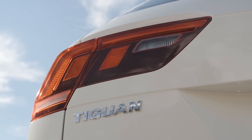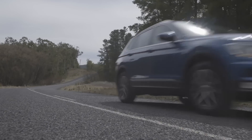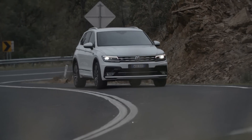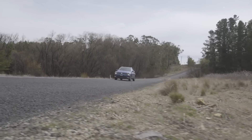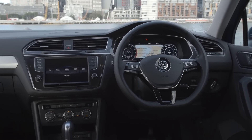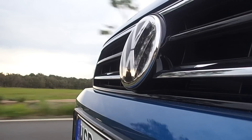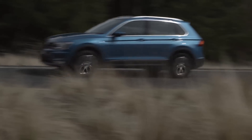The Tiguan also arrives with three distinct trim levels: the entry-level Trendline, the mid-range Comfortline, and the top-spec Highline. There's a huge amount of standard safety kit right across the range. All Tiguans arrive with AEB, lane assist, fatigue detection, a rear-view camera, and park assist. Add to that seven airbags, and the Tiguan offers among the most comprehensive standard safety packages available.